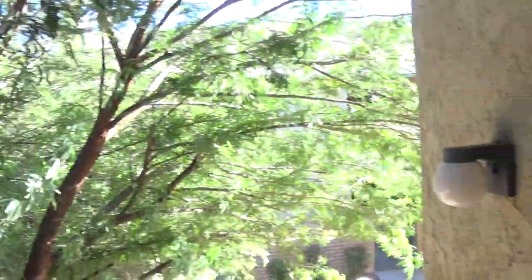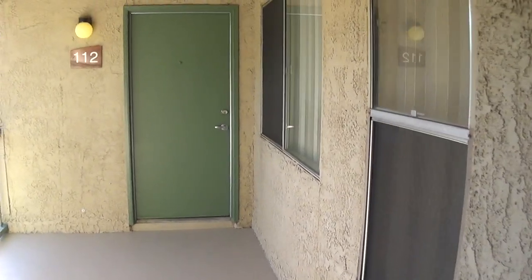Hi folks, John Heiserman again with North Star Management. This is a quick walkthrough of one of our one bedroom apartments here at Sand Pebble.